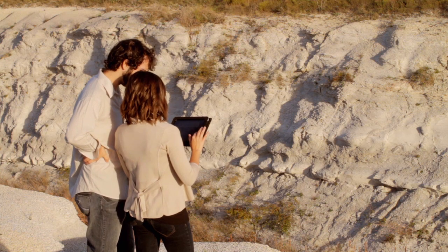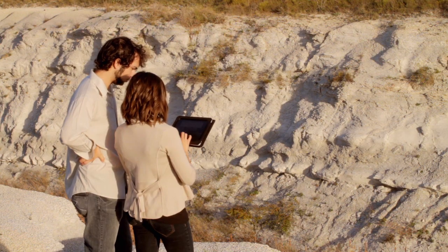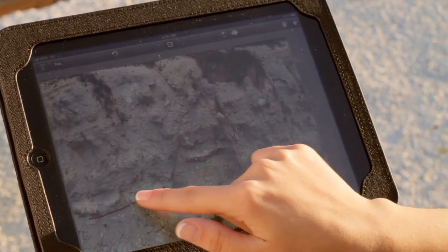UT Dallas is among a wave of universities and colleges to introduce iPads as learning tools in the classroom, but it is the first in the country to use them in conjunction with 3D models of geologic formations.